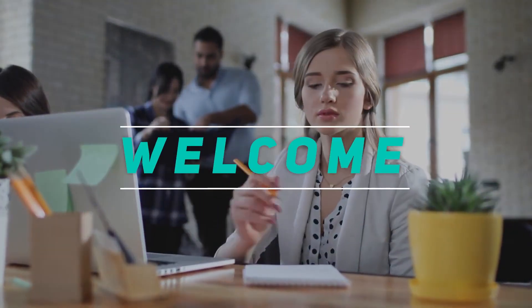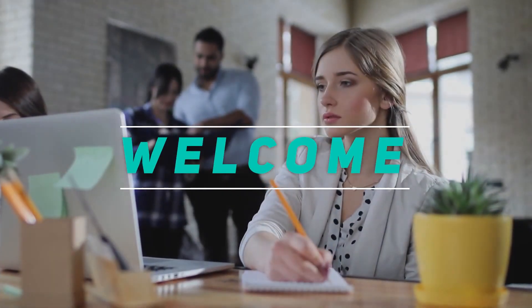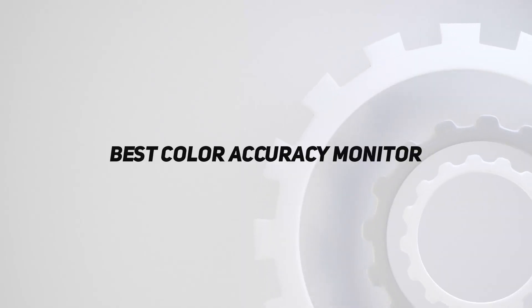Hey, welcome back to my channel. In this video, I'm gonna talk about the top 5 best color accuracy monitors.